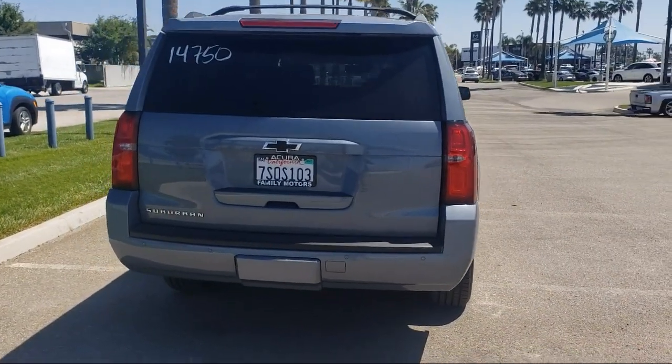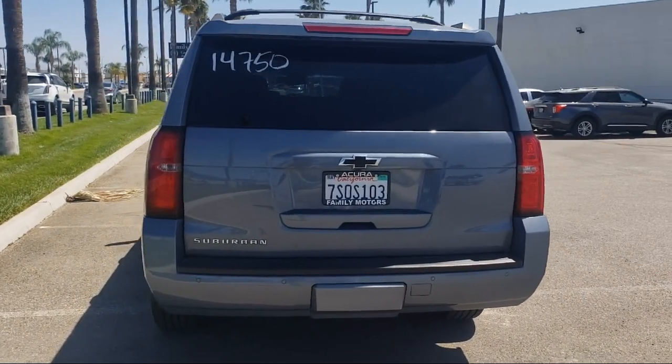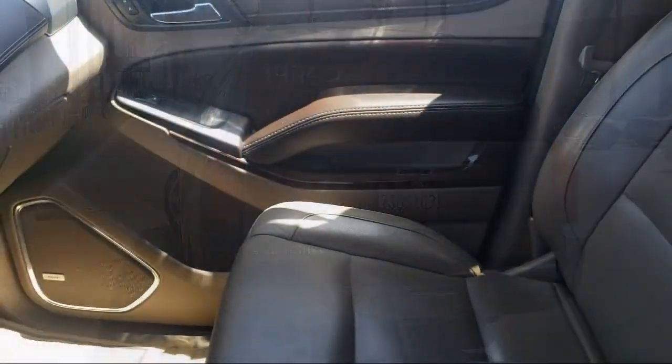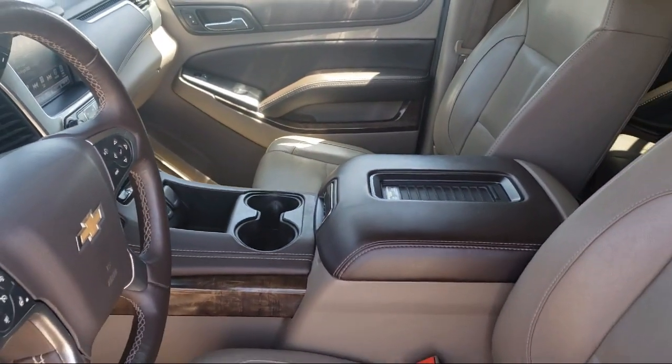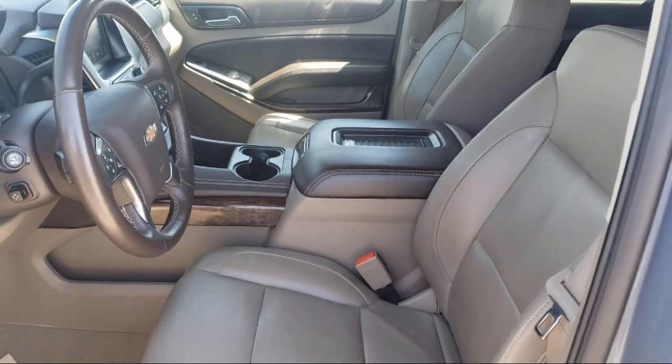Here at Family Motors Acura, we focus on creating a transparent, easy, and fun purchasing experience for our customers. Our friendly staff is dedicated to excellence in customer service. And once you've found the vehicle you're looking for, we have plenty of easy financing options to help you drive away in a car or truck that is just right for you.